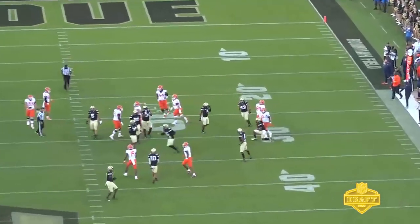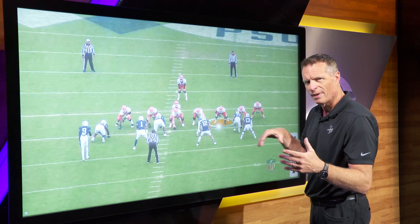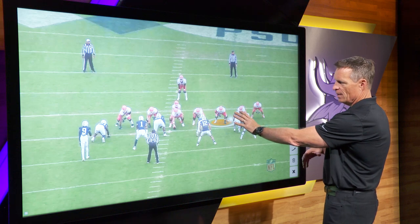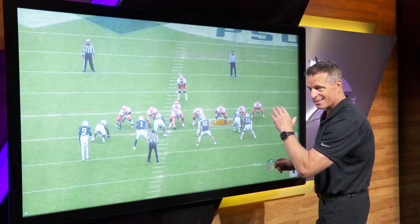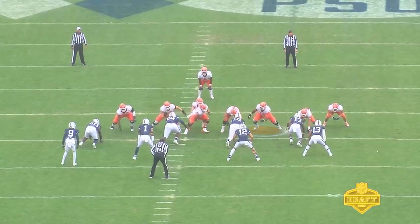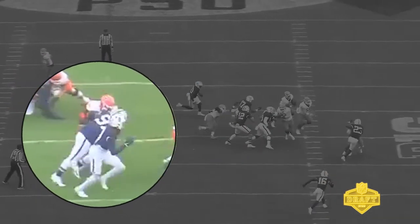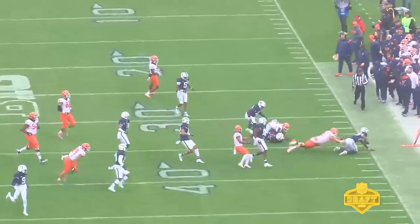We've seen him in space, but what about the down blocks — the dirty stuff that you have to do? You'll see him here having to block down on this defensive tackle. This is block this guy down and move him out of the way. On the snap, great footwork — he gets that head in, shoulders are down, stays on his block, and takes the guy all the way to the ground. So he can do some of the dirty work too.